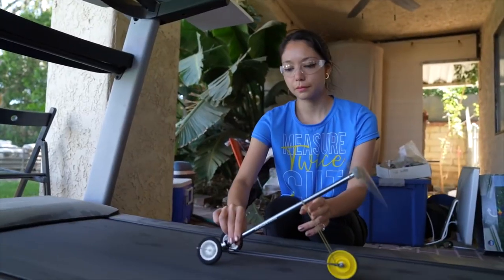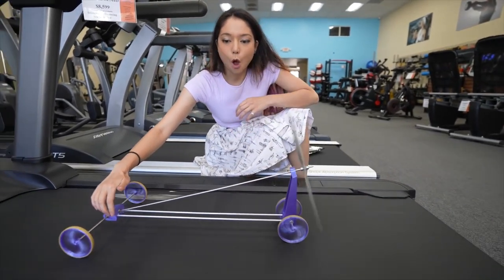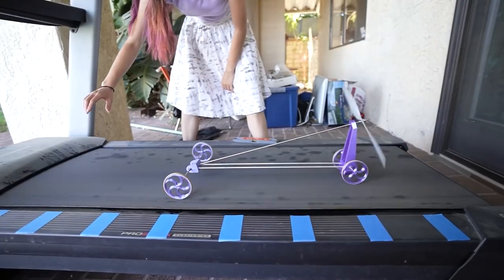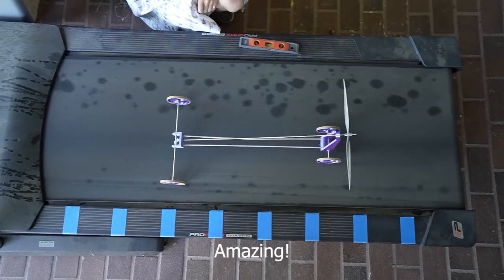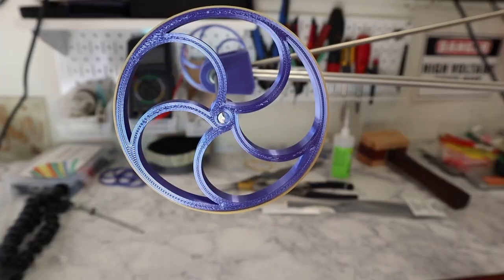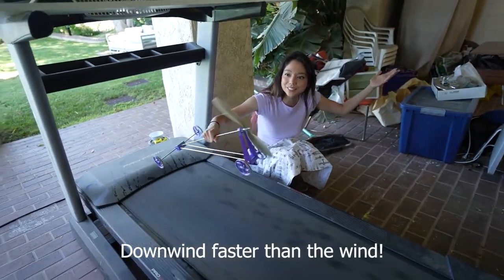We just featured Xyla Foxlin in the last episode, but you have to check out this collaboration she did with Derek from Veritasium to build a vehicle that makes physics professors angry. The idea: you have an unpowered vehicle with a huge propeller that you point downwind. Once you get it going fast enough, the force of the wind will spin the propeller, driving the wheels and forcing the vehicle to go faster than the wind speed. It sounds crazy, but their journey of discovering how this can even work is even crazier. She also shares all of her 3D printed files and bill of materials so you can build your own.